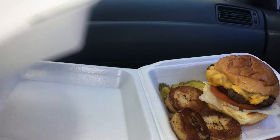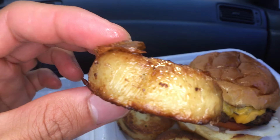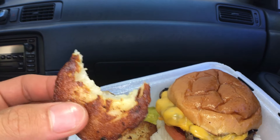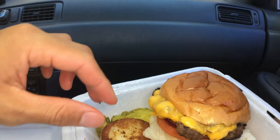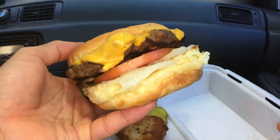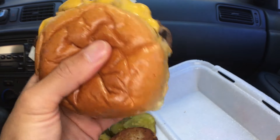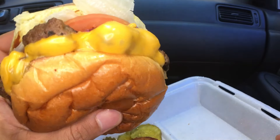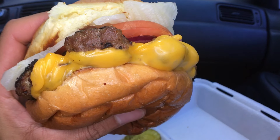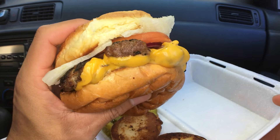Alright, there we go. Potatoes — let's try that. Let's do this. Mine's upside down. Who else eats it upside down? I heard it's the best way. I've been eating like this ever since I was little anyway, but nowadays people are saying that this is the best way.